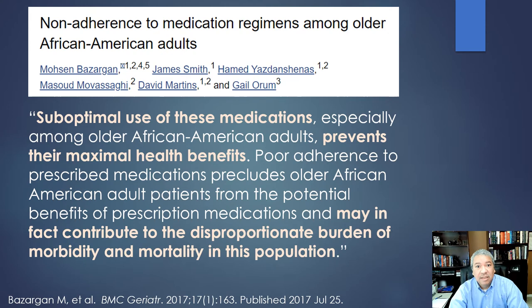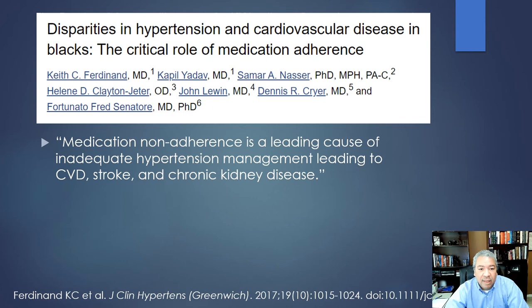We see article after article about distrust in research, distrust in medical care, and poor adherence. This low trust leads to poor adherence, which leads to bad outcomes. People are avoiding the COVID vaccine because they don't trust who made it or the process, and this is creating a significant burden on these populations. Medication non-adherence is the leading cause of inadequate hypertension management.